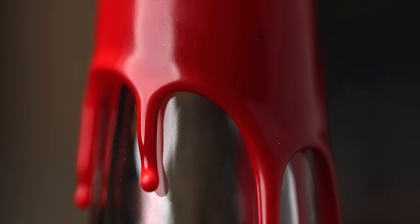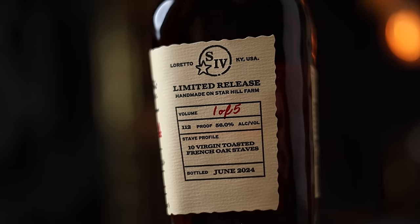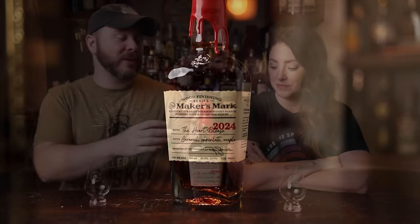We got the Maker's Mark Heart Release. The Heart Release. It touches my heart to see this. I guess you could say that because this is technically the second chapter or the next phase of the wood finishing series. We've talked about the wood finishing series on here before — the FAAEs, the BEPs, RC6, SE4PR5 — name a bunch of letters and numbers. R2D2, C3PO. We can remember all those.